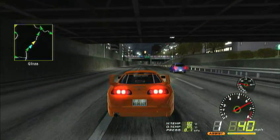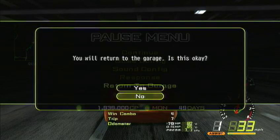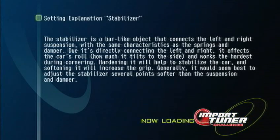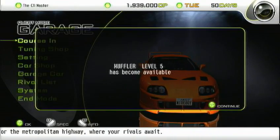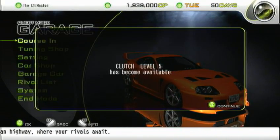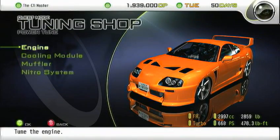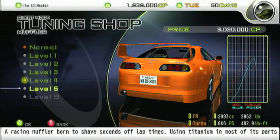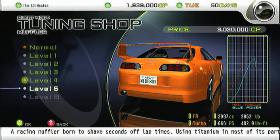I have literally no one to race now on this area. Muffler level 5 has become available, Clash level 5, and a sticker. That's what the muffler will give us in terms of power. We're actually getting really close to level S — it gives us 6 horsepower to make 666 horsepower. 3 million credits for just 6 horsepower is a bit much.